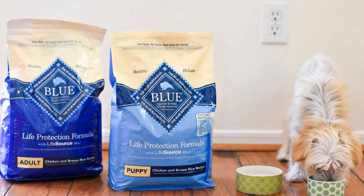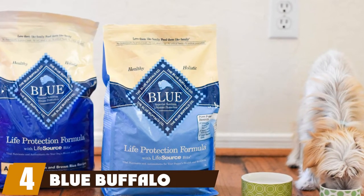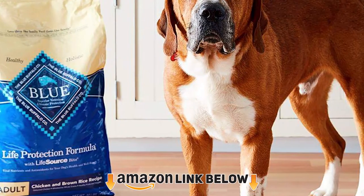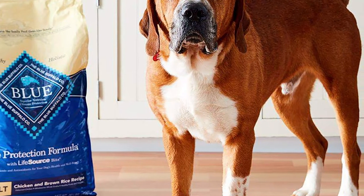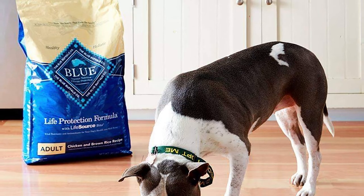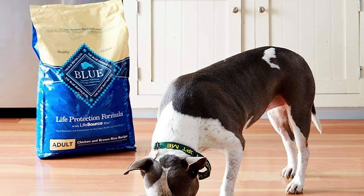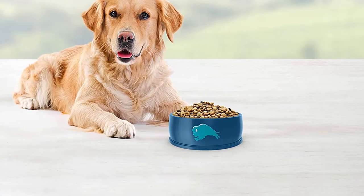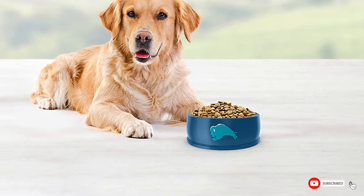At number four we have Blue Buffalo Life Protection. The Blue Buffalo Life Protection Formula was specially created for the health and well-being of adult dogs. It contains real meat, whole grains, garden vegetables, and fruit, with the addition of LifeSource Bits — a precise blend of nutrients enhanced with antioxidant-rich ingredients. This food contains chicken and brown rice as the main ingredients, with protein-rich real deboned chicken and other natural ingredients to form a high-quality protein diet that promotes healthy muscle development, along with healthy carbohydrates for energy.